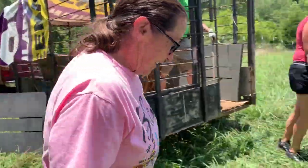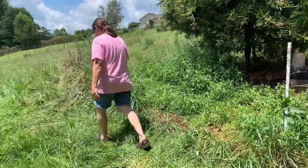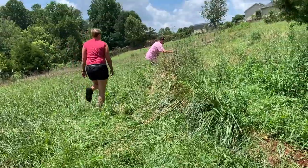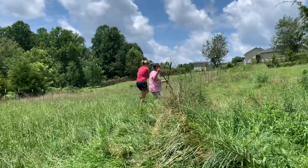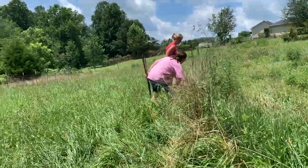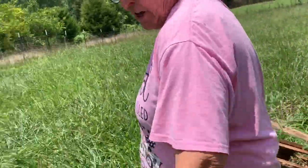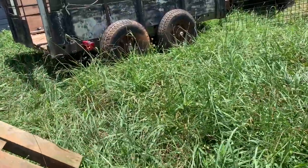We are tearing down the fence for the pigs. No, because that makes people really dizzy — I'm trying to walk forward with them and keep them in focus. They are tearing the fence down. So we are tearing the fence down for the pigs.